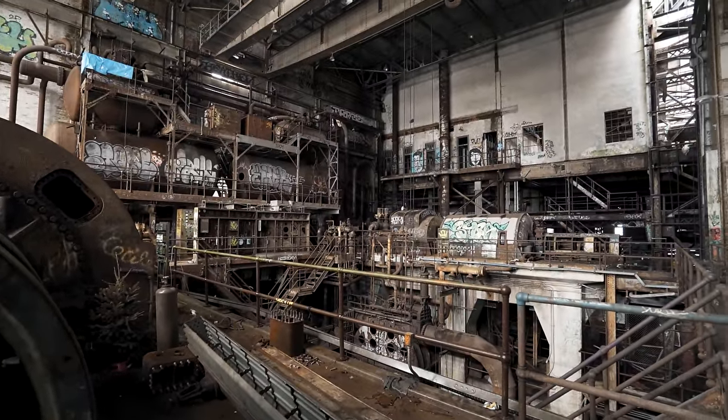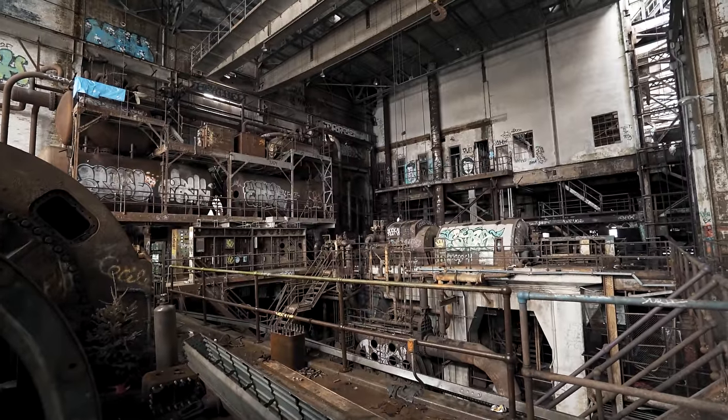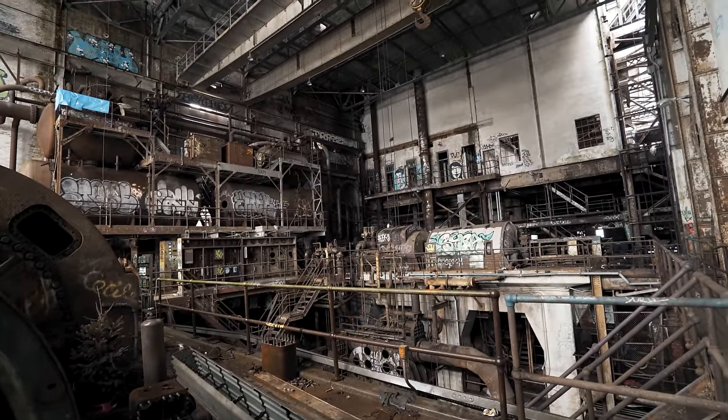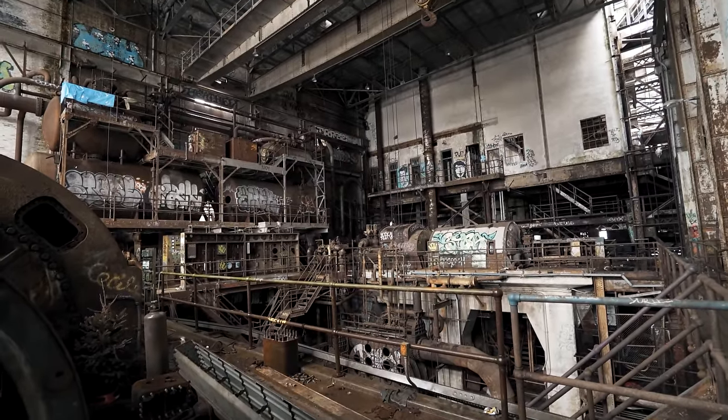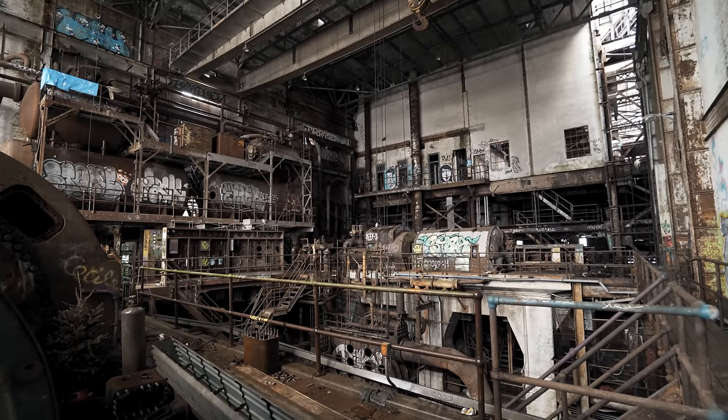This is a cool hallway. The water back there sounds like a waterfall — very good ambiance.